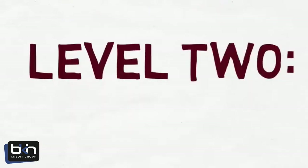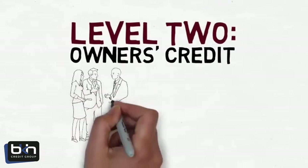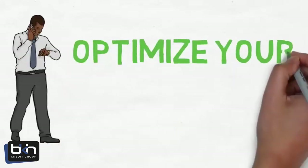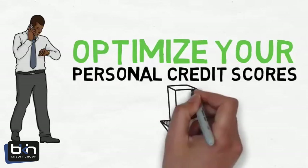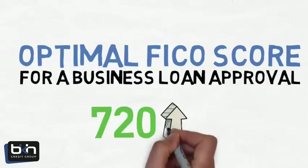Level 2 is Owner's Credit. The credit scores of business owners with at least 15% equity are vital to obtaining business financing. If you haven't taken the time to optimize your personal credit scores before you apply for your business loans, you are limiting your ability to get approved. The optimal FICO score for a business loan approval is 720 and above.